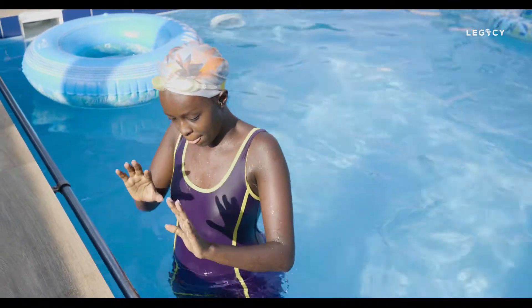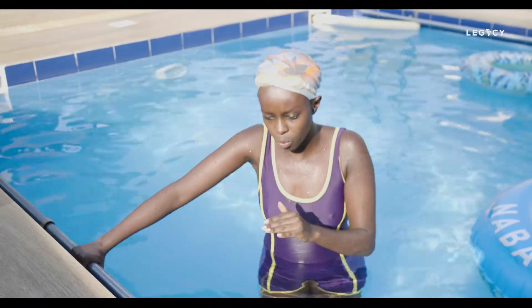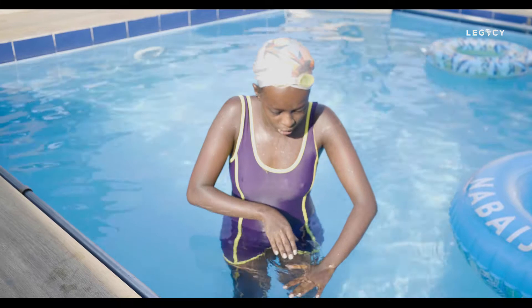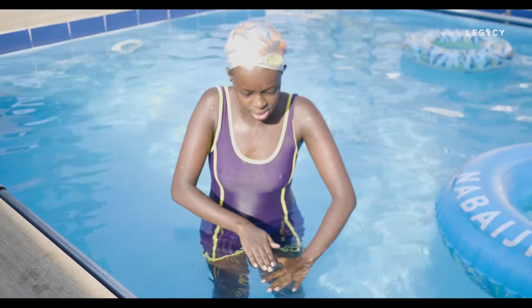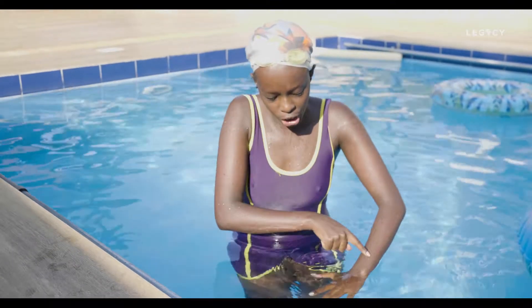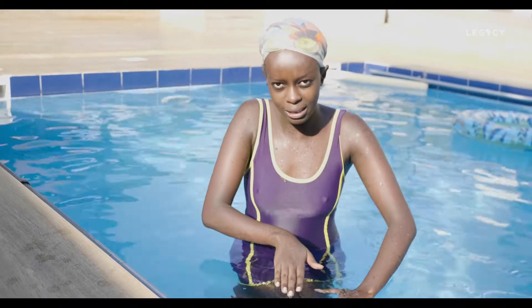The third step is the main one. Whenever you go in the water, make sure that the water comes up to your ears. If your head is too high up, you cannot float. But if you are a little bit inside in a horizontal way, the water will make you float and you can easily swim.